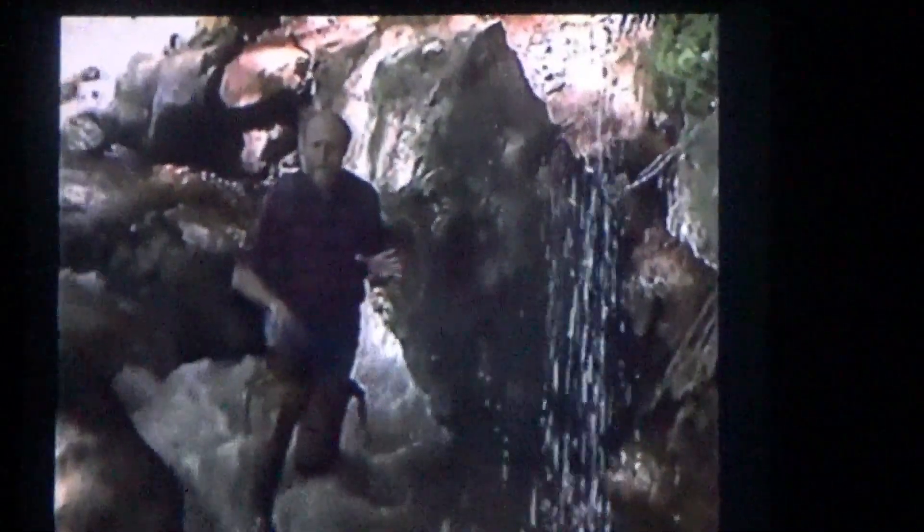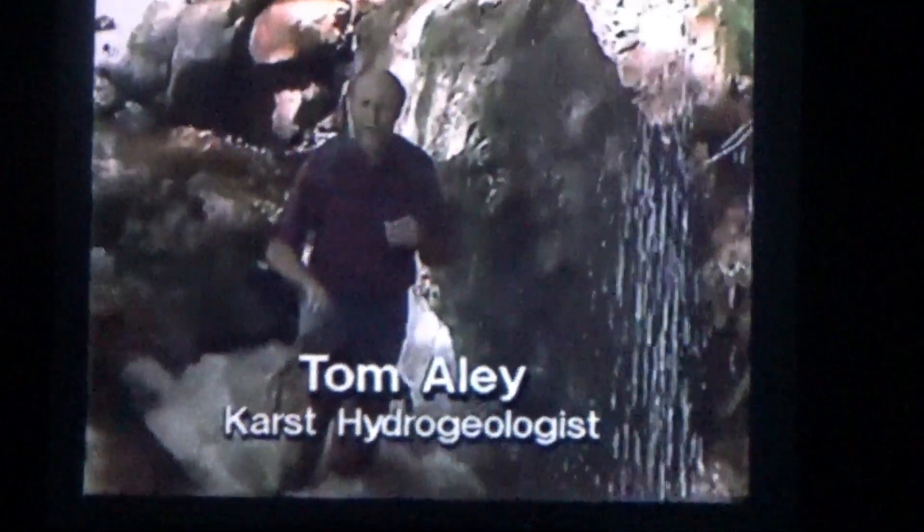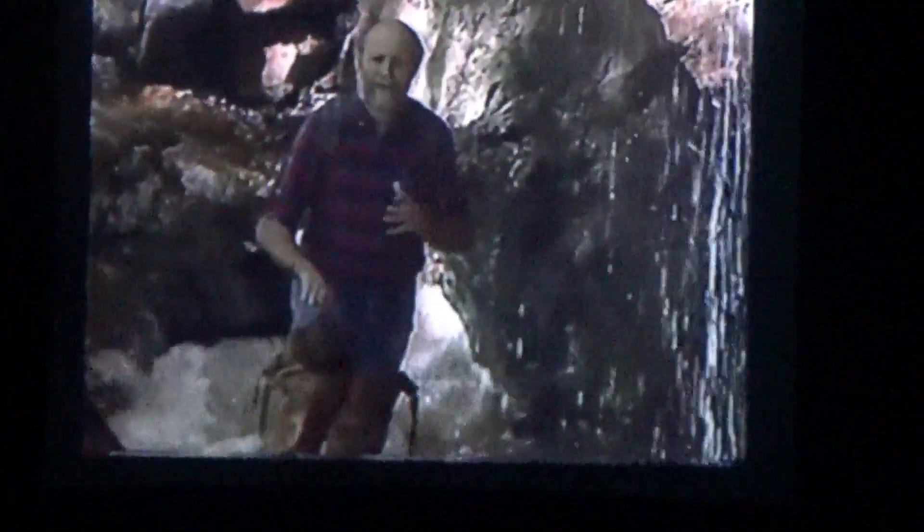The spring drains Fantastic Caverns. A spring is the drainage point for a cave system. What I want to do today is give you a look at the whole drainage system, and it's going to be a good day for doing it because we have had a lot of rain the past couple of days.